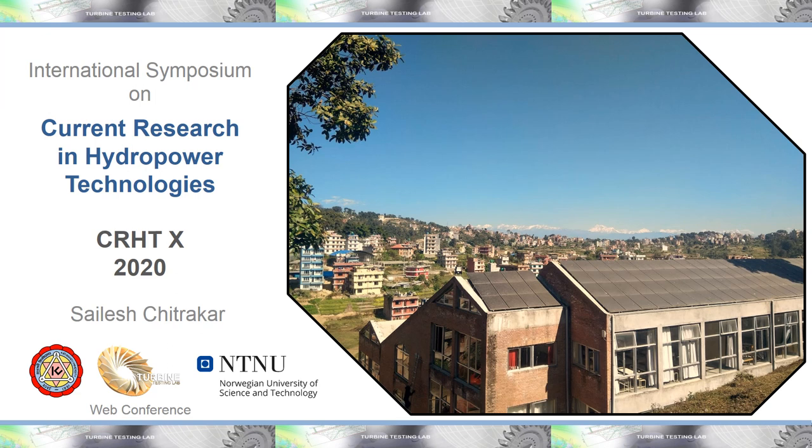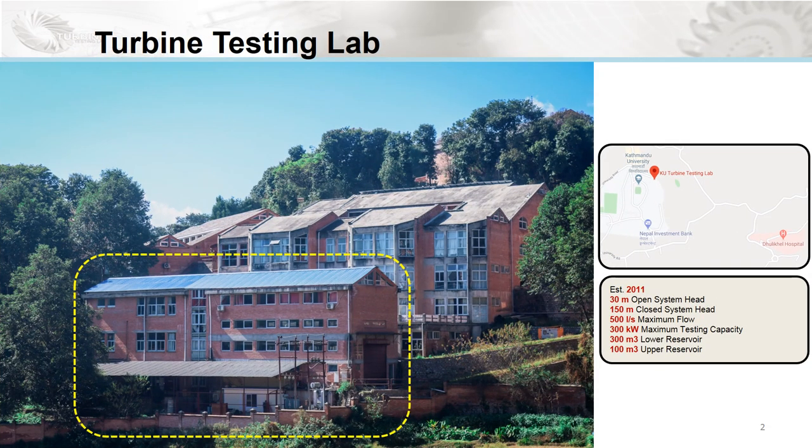The event is organized by Turbine Testing Lab and is supported by the Norwegian University of Science and Technology. Turbine Testing Lab was established in 2011 inside the premises of Kathmandu University, and currently the lab serves as one of the wings under the Department of Mechanical Engineering.